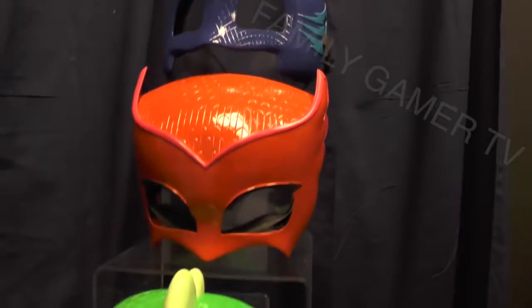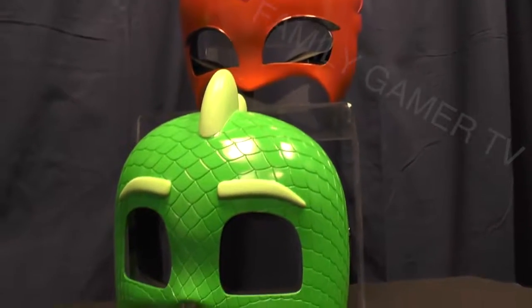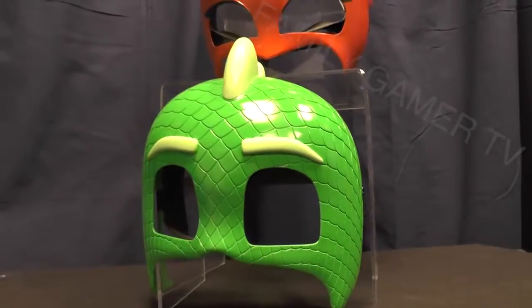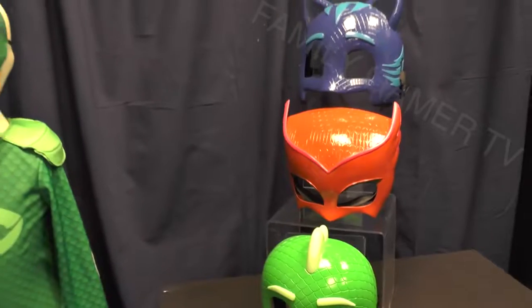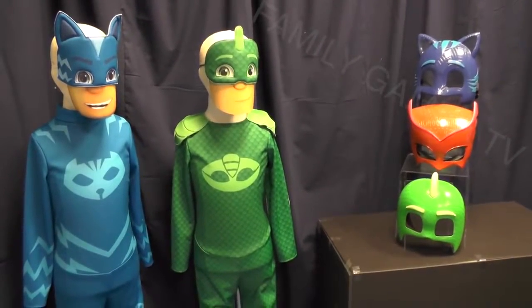We can come up with some masks as well. You can buy each of these separately, and again this helps you create your own costume, so if you want to maybe finish off the outfit that you've been creating at home then these are perfect for that. Subscribe to the channel and we'll have more on PJ Masks for you soon.